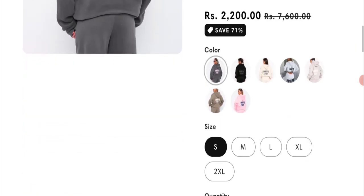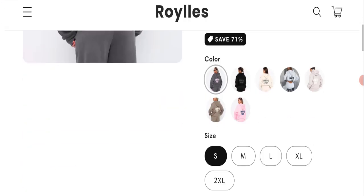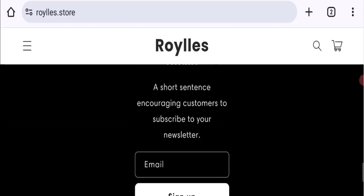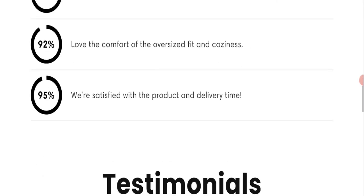This website is offering White Fox printed tracksuits, as you can see. The full description of this product is shown with a discounted price, and you have the option to choose any color, size, and quantity. Talking about shipping information, as you can see here, this website has not given any shipping and return details, and has also not mentioned any contact details, which is not a good sign.